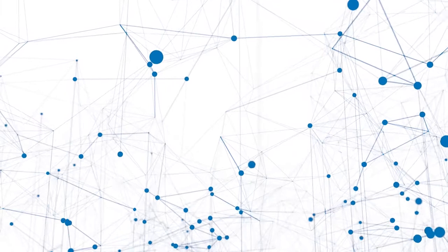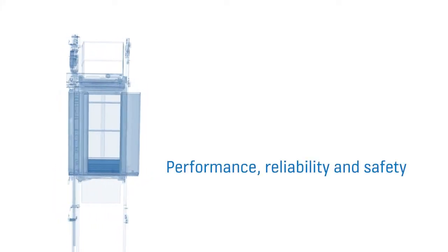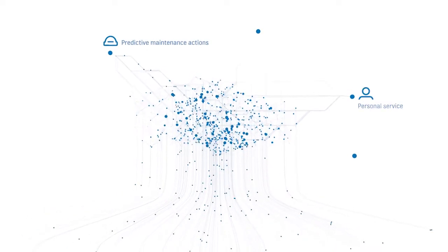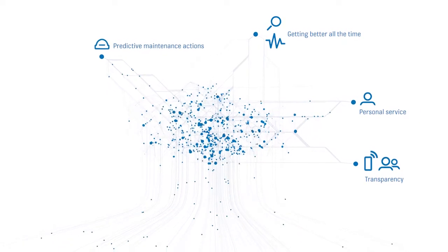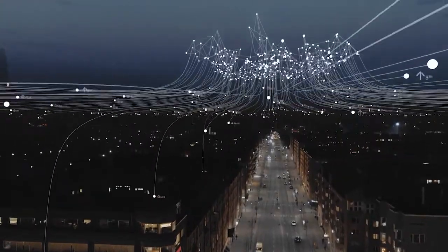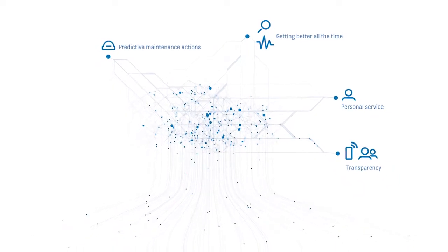We can use the data to improve equipment performance, reliability, and safety, and solve problems before they cause breakdowns. KONE 24-7 Connected Services uses advanced Internet of Things technologies to bring intelligent services to elevators and escalators. Vast amounts of data are collected around the clock from sensors installed in the equipment.